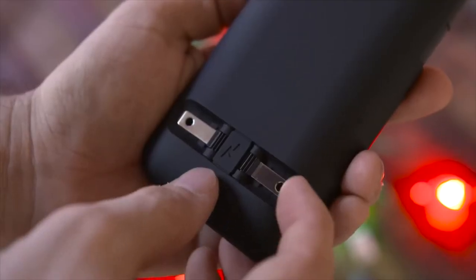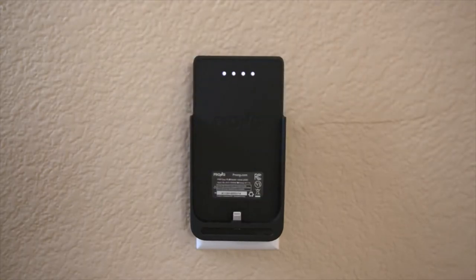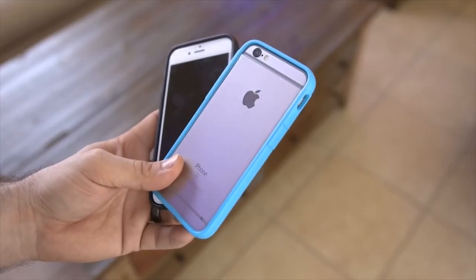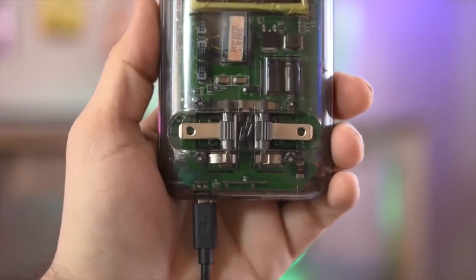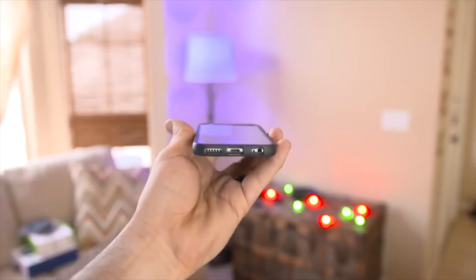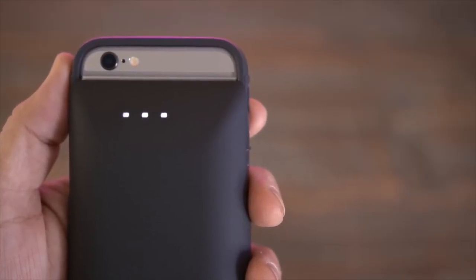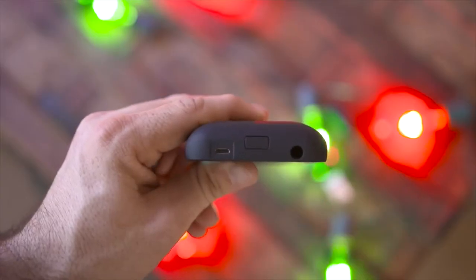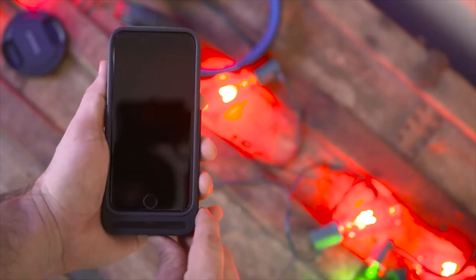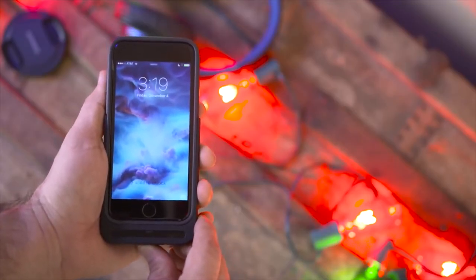If you want to charge up the phone or the battery pack, just whip out the prongs and plug it into the wall. The best part is you can leave the battery portion plugged into the wall and keep the phone in your pocket while maintaining a nice level of protection with the included case. The case can also be charged with a micro USB cable, or you can plug in the iPhone with a lightning cable through the case. There's an LED indicator along the top and a small button on the bottom to check your levels or turn on the charging capabilities with a short press, or a three-second hold to turn it off.